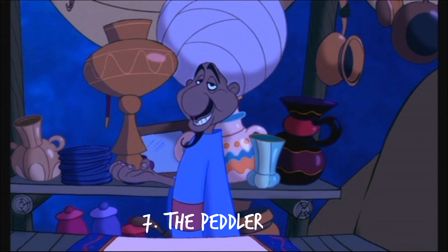Number 7: The Peddler. In Aladdin, theories sparked up saying that the peddler in the movie was actually the genie. The directors of the movie, Ron Clements and John Musker, confirmed that the peddler was originally supposed to be revealed as the genie, and the movie was actually based around that. The plot ultimately didn't make the cut, but they had Robin Williams voice the character, which they kept in the movie.